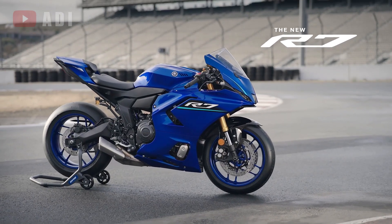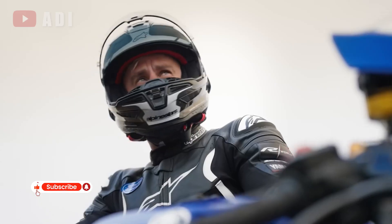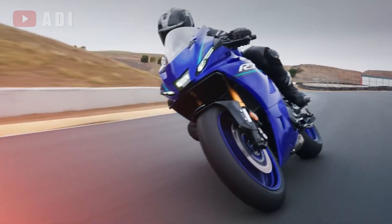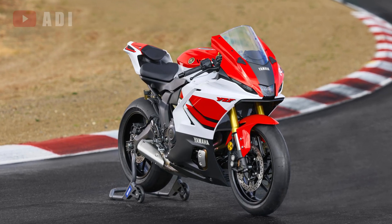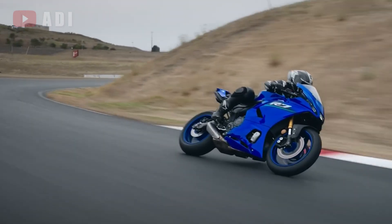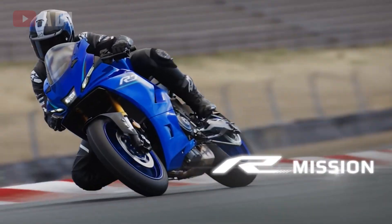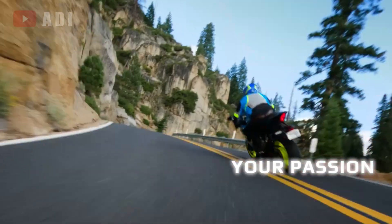For 2026, Yamaha's YZF-R7 receives its first major overhaul since debuting, bringing a host of updates that refine its performance, electronics, and design while keeping the core character of its much-loved CP2 engine intact. The familiar 689cc parallel twin remains unchanged internally, continuing to produce 72.4 horsepower at 8,750 rpm and 68 newton meters of torque at 6,500 rpm.